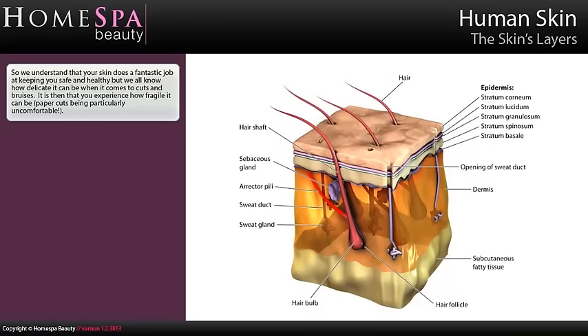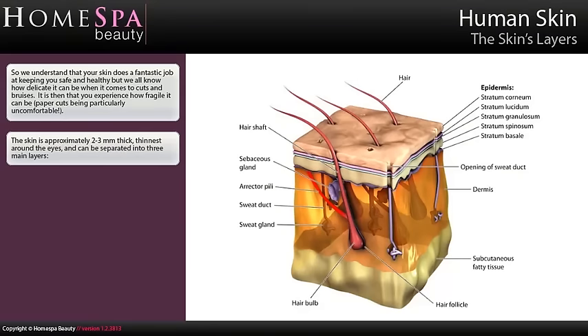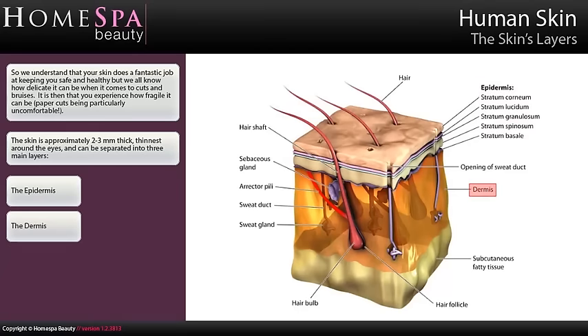So we understand that your skin does a fantastic job at keeping you safe and healthy, but we all know how delicate it can be when it comes to cuts and bruises — it is then that you experience how fragile it can be, paper cuts being particularly uncomfortable. The skin is approximately 2–3mm thick, thinnest around the eyes, and can be separated into three main layers: the epidermis, the dermis, and the subcutis.